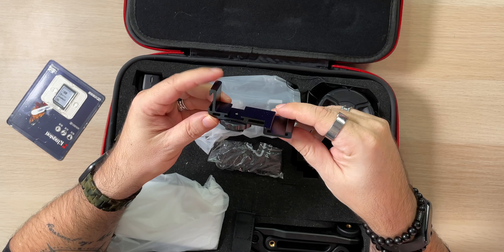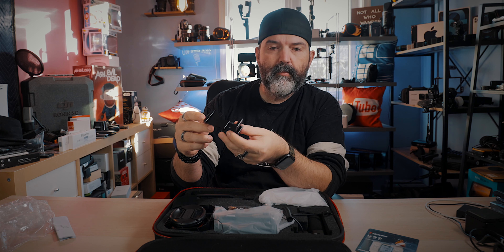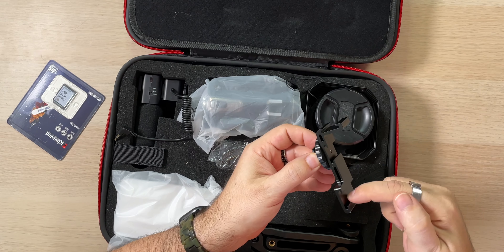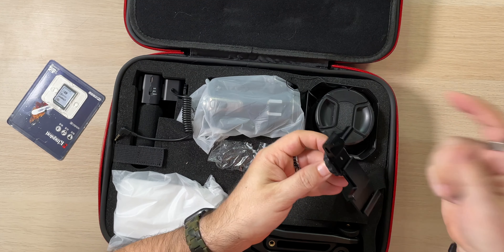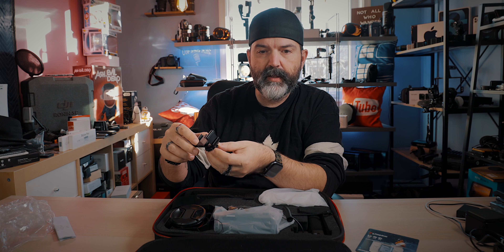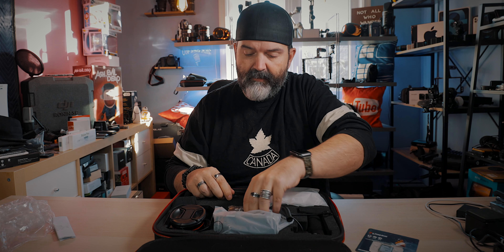You also get another little bracket — a multi cold-shoe adapter. You put that in your camera's cold shoe, and now you've literally got three cold shoes — one, two, three. So you can mount all kinds of stuff: your light on here, your microphone on here, and something else on here. That's cool.